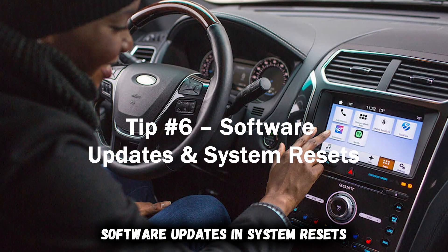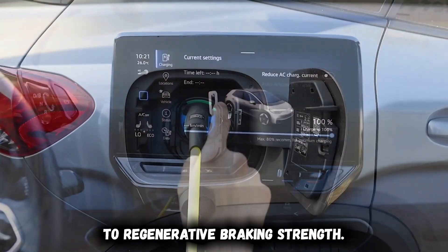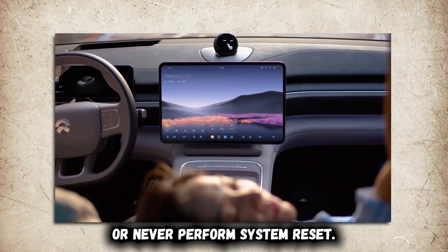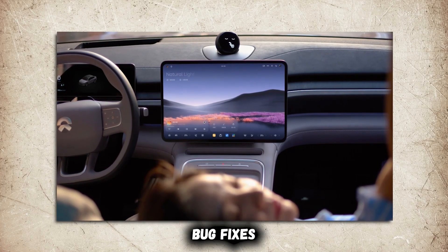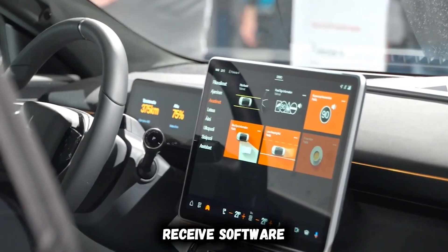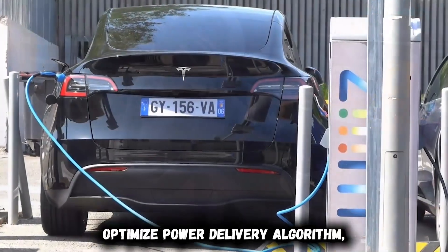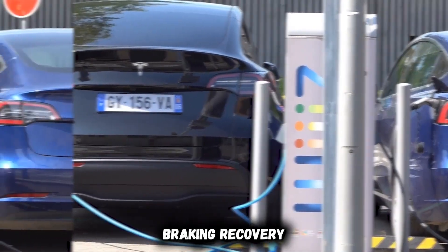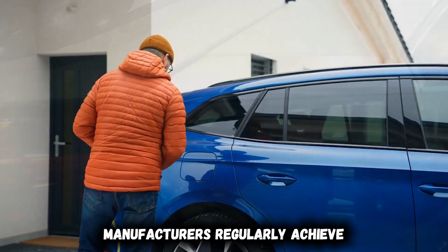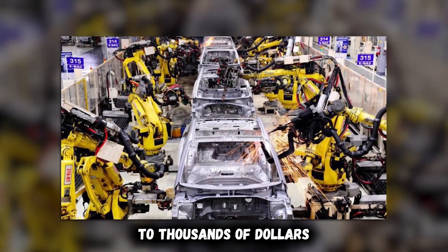Tip number six: software updates and system resets. Your electric vehicle contains dozens of interconnected computer systems managing everything from battery performance to regenerative braking strength, yet many owners completely ignore available software updates or never perform system resets. This oversight leaves performance improvements, bug fixes, and new features untapped while allowing small operating errors to accumulate over time. Modern EVs receive software updates that significantly improve range, charging speed, and overall performance, optimizing power delivery algorithms, enhancing regenerative braking recovery, and fine-tuning battery thermal management. Manufacturers regularly achieve 5 to 10% efficiency improvements through software alone, equivalent to thousands of dollars in battery capacity.